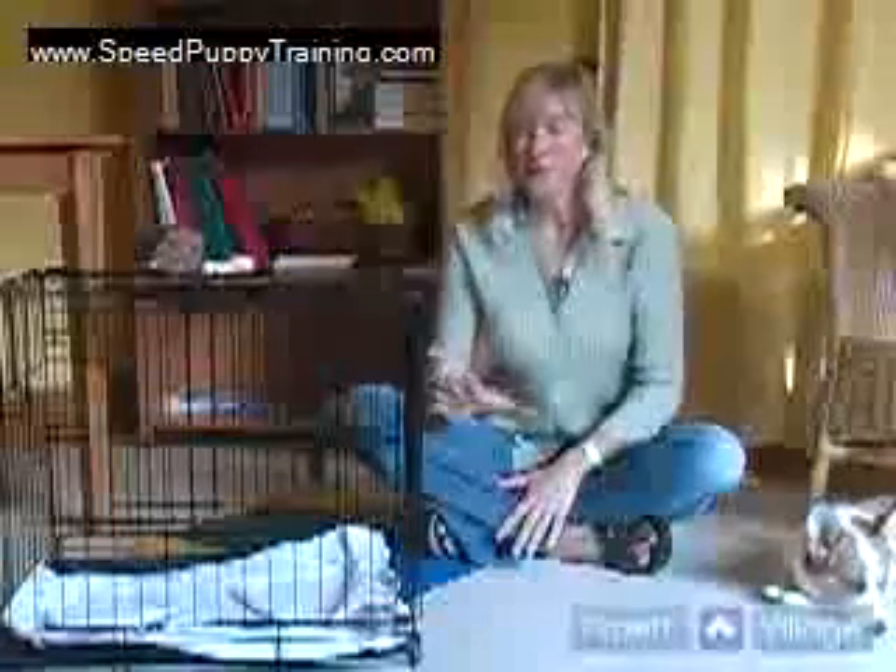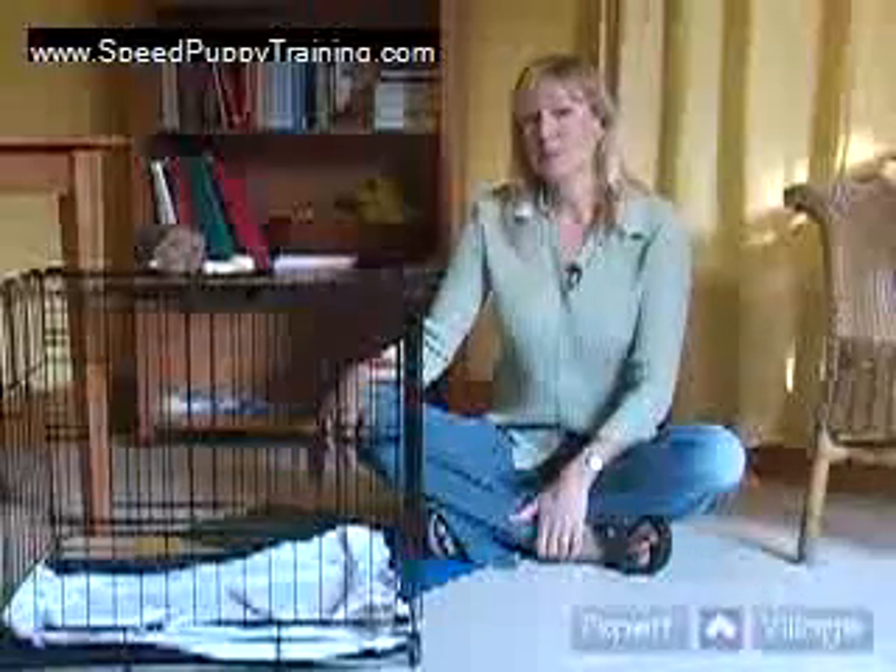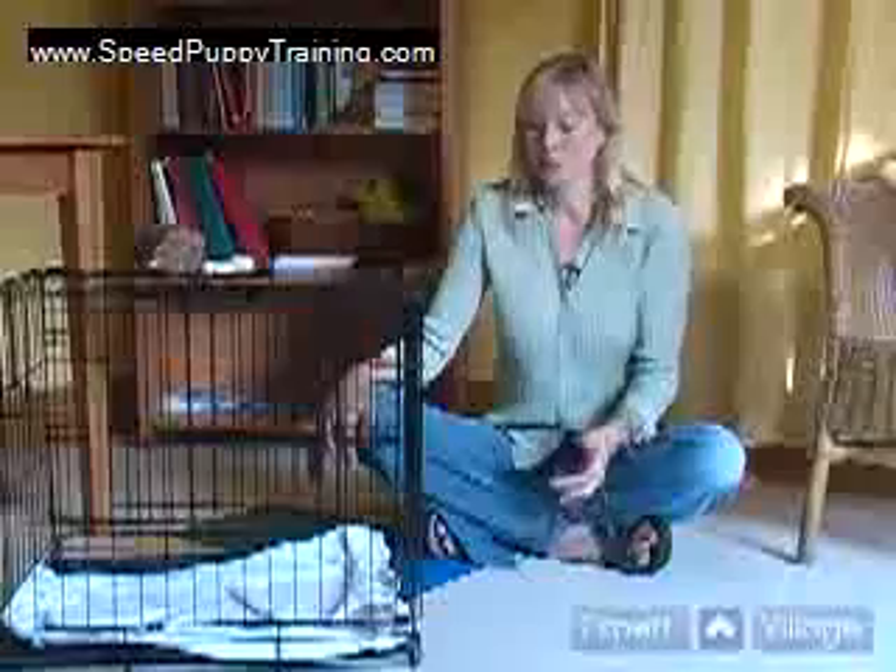Just like everything else — the leash and their collar and learning their name — you need to move slowly. Don't just put your puppy in the crate. If you have gotten your puppy from a responsible breeder, he should already be used to a crate.